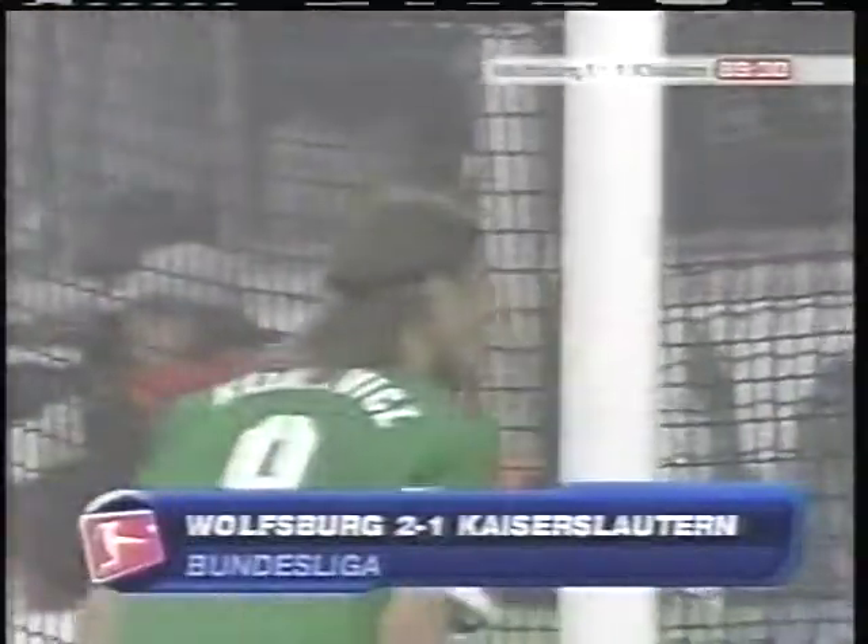Klimovic's third goal gives Wolfsburg the 2-1 win and ensures them at least another week at the top of the Bundesliga standings.